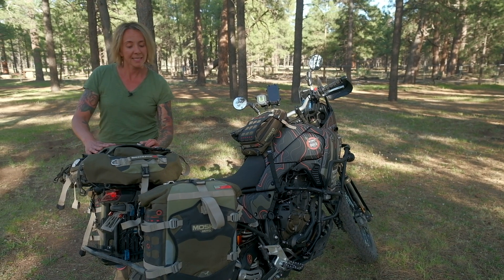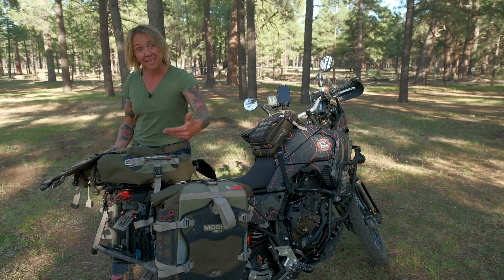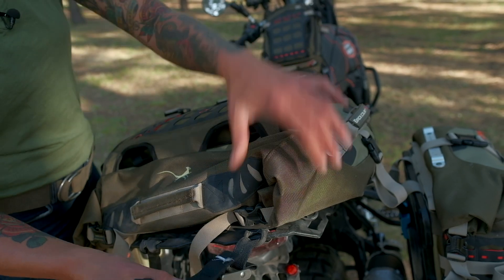The Backcountry duffel on top has this beaver tail for storing extra stuff. It has double roll ends on either side so you can access your gear inside from either side of the bike, and it cinches really tightly to the motorbike with a set of straps.